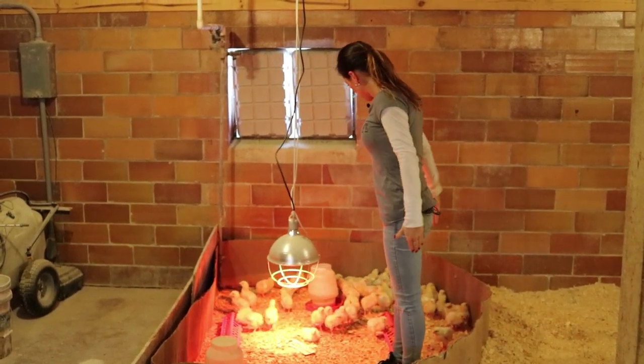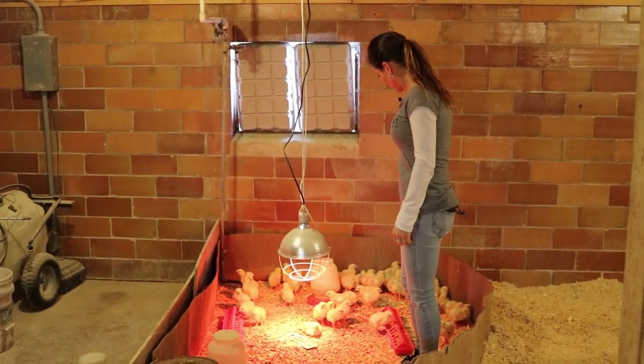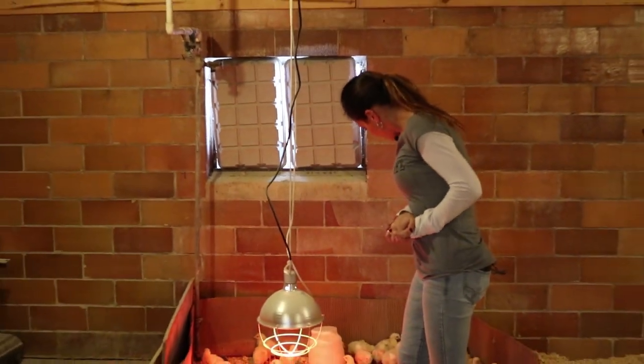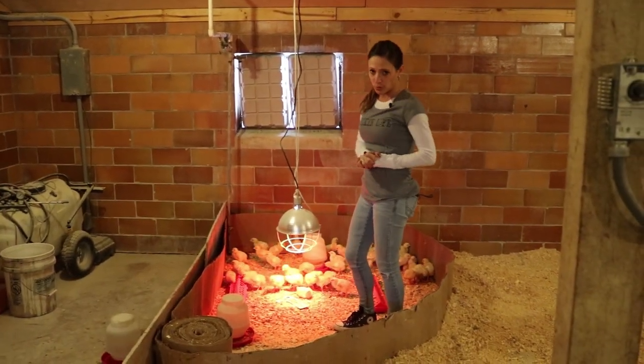We also expanded our space a little bit. You can see the meat birds are getting larger — quite a bit larger than they were seven days ago. It's pretty amazing how fast they grow. We have about 25 square feet right now and increased it by about a half square foot per chick.